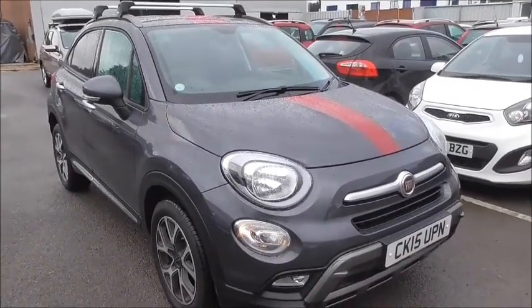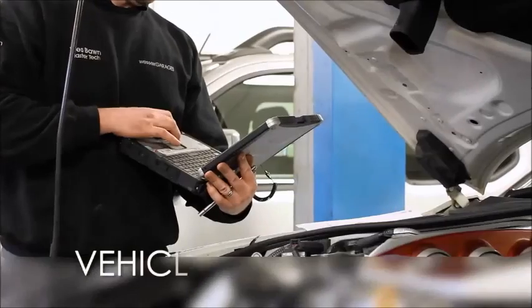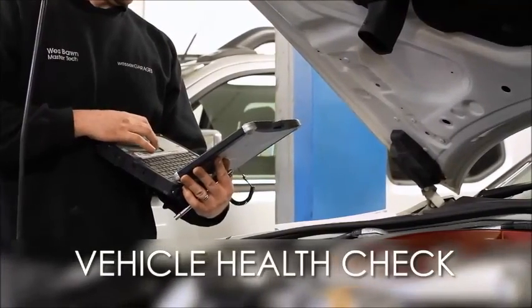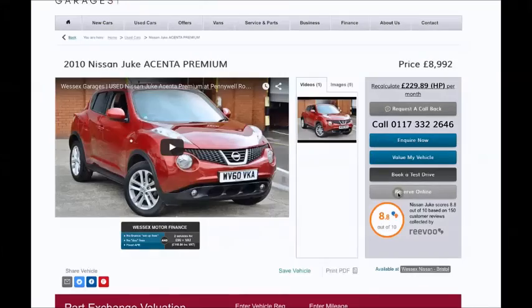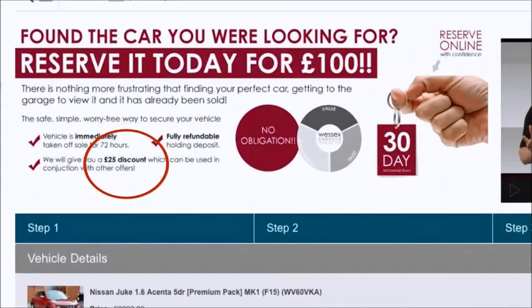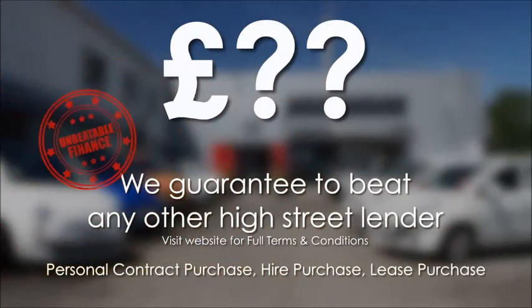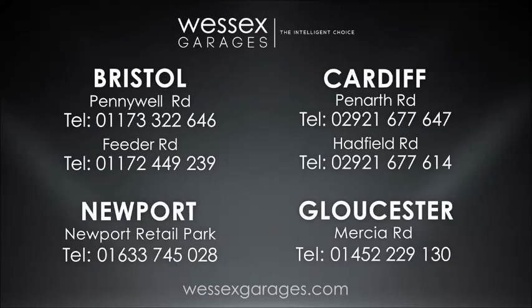Thank you very much for watching — I hope you found this video informative. Every Wessex Garages used car receives a vehicle health check from our qualified technicians. Reserve online today and you'll receive a £25 discount. We guarantee to beat any bank or high street lender on finance. For further details or to book a test drive, call your local Wessex Garages sales team or click the link to our website for a choice of over 600 used cars.